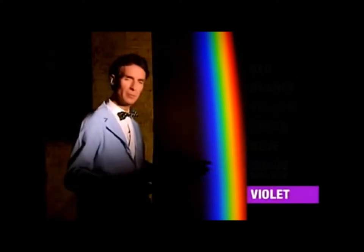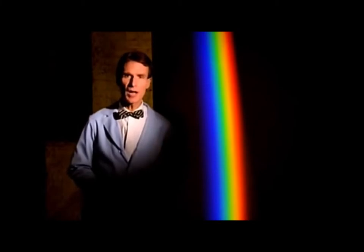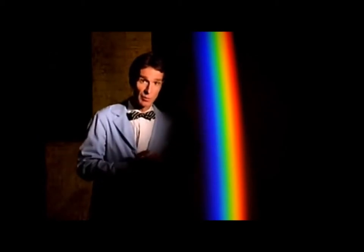Here are all the colors of the rainbow: red, orange, yellow, green, blue, indigo, and purple, or violet. Now watch — I'm going to try to break these colors up using another prism. Red, yellow, green, blue, and violet. See, they can't be broken up anymore. What that means is these are pure colors. White light is a mixture of all the colors of the spectrum, but each color is its own color.